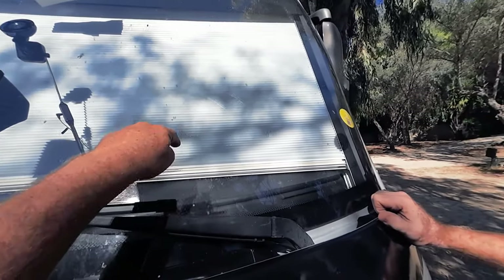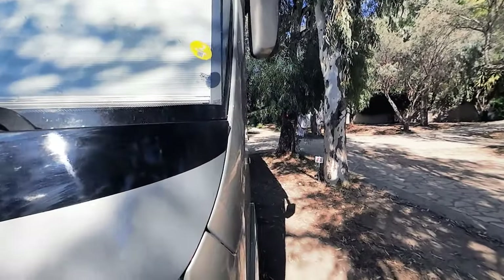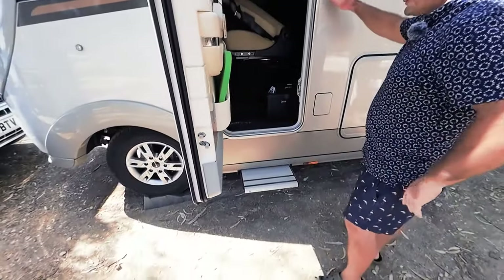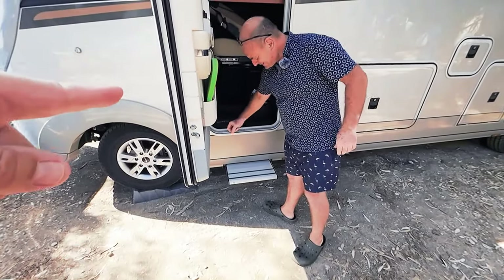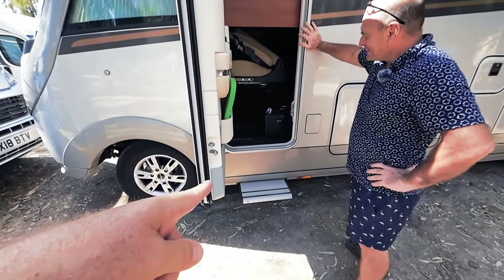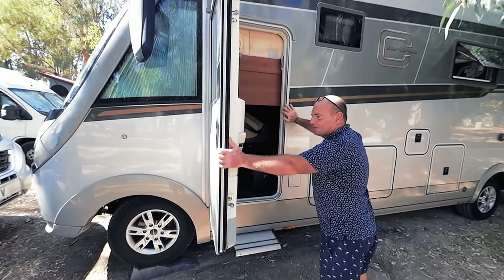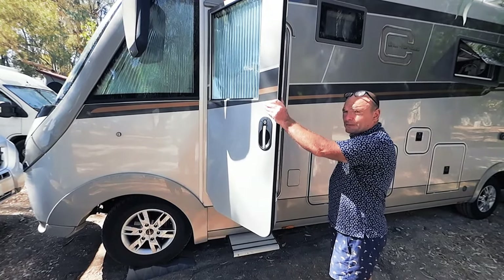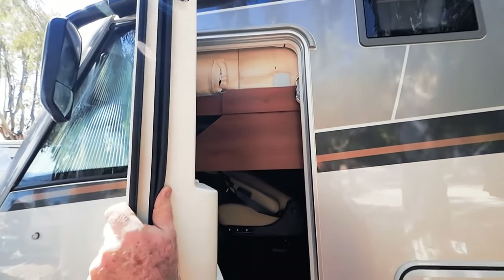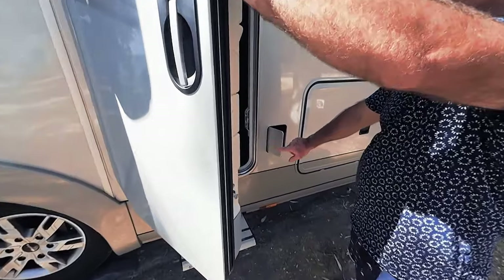There's a manually operated screen inside as well. Moving to the passenger side door - the step to get in comes out automatically when you open and close the door. There's an alarm that activates if you open the door with the ignition on. The seat is down because the bed is in the lowered position, which we'll show from the inside.